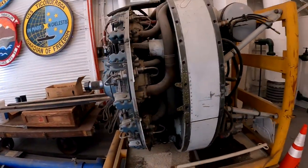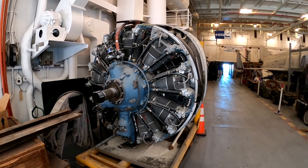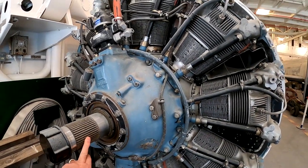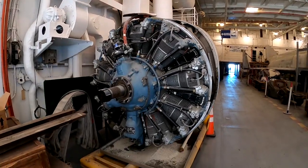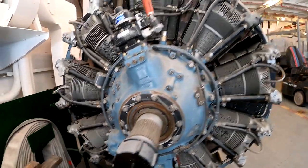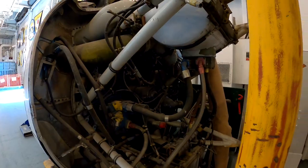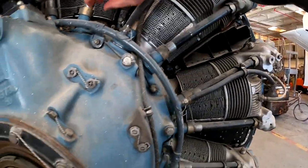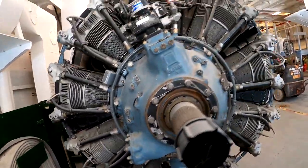Now this here is a nine-cylinder radial engine. The guy said it's ready — it could go into a plane right now, it's running condition. This gear is where they put the propeller on. I believe he was saying that on one of the planes you could mate two of these together and make an 18-cylinder engine. These are pistons going up and down in all of these cylinders — it's very complicated inside.